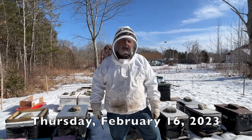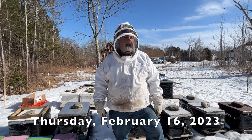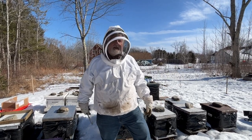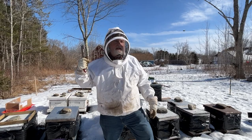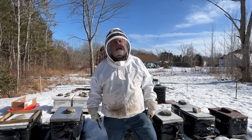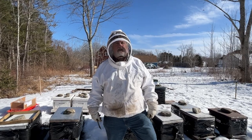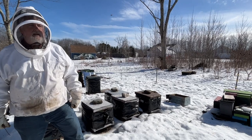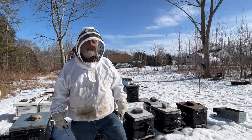Peter Cow and the Bee Whisperer. It is February 16th and look at this — in a bee suit, got a hive tool in my hand. My right hand has been empty for months and finally we're in the bee yard again, there's bees flying around. We're looking around the yard and the vast majority of the colonies are doing really, really well.